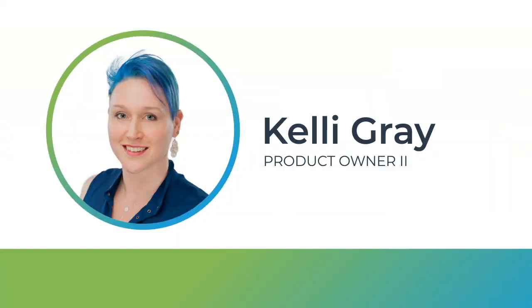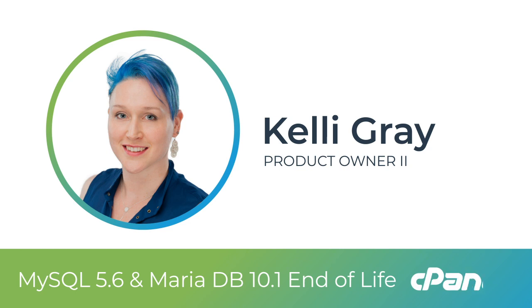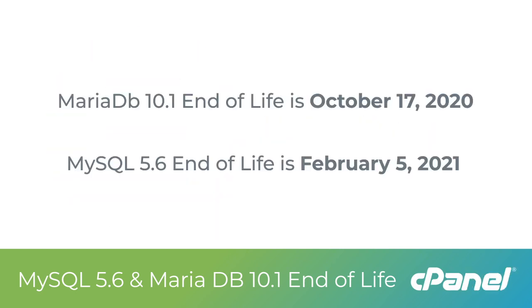My name is Kelly Gray, and I'm here to prevent you from getting stuck. I'll talk to you about the upcoming end-of-life dates for MariaDB 10.1, which is October 17, 2020, and MySQL 5.6's end-of-life date, which is February 5, 2021.